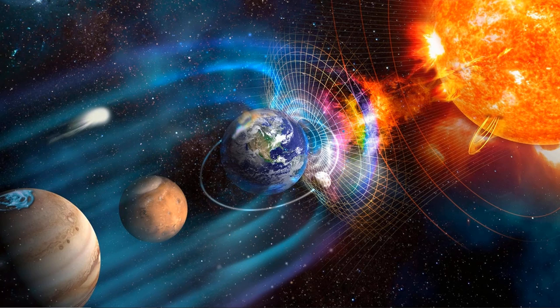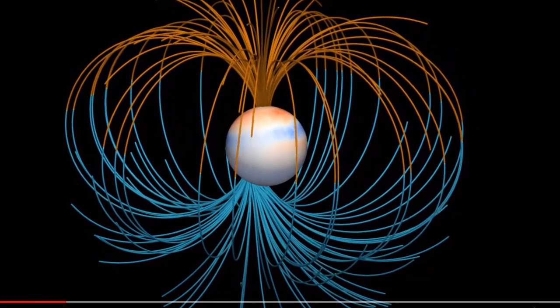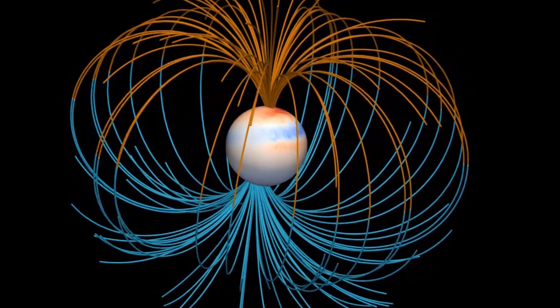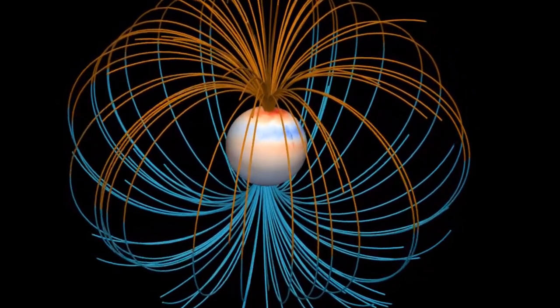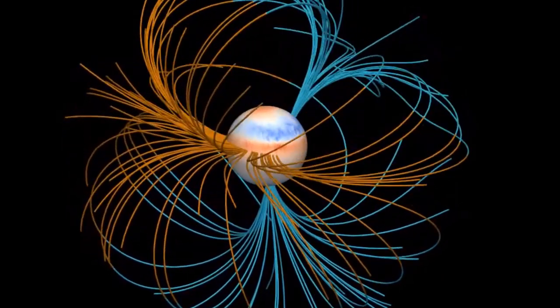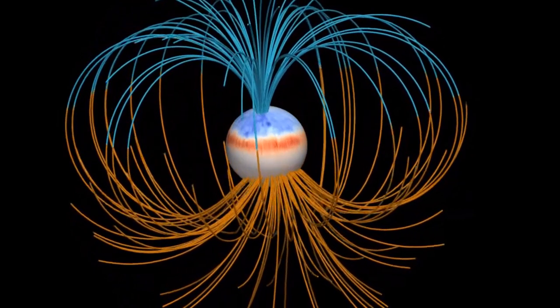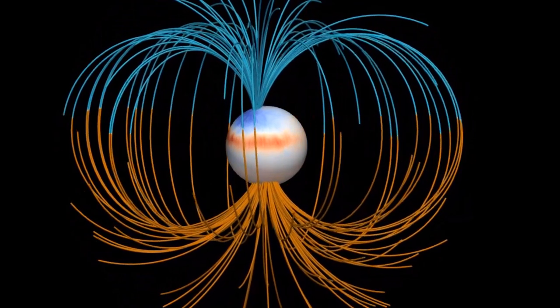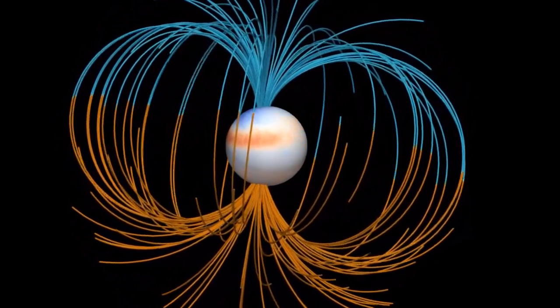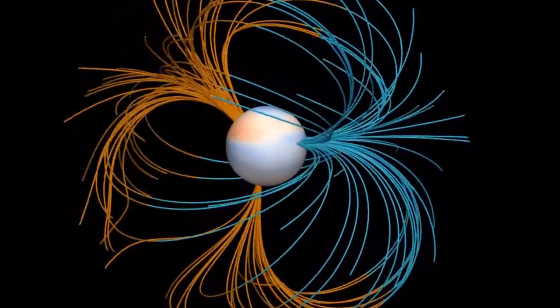The geomagnetic field is not static, but constantly changing. Over the last 100,000 years, several geomagnetic excursions have occurred. During these geomagnetic field excursions, the field strength is significantly decreased, and the field morphology is strongly influenced by the non-dipole components. At the same time, more cosmic ray particles can access the Earth's atmosphere.